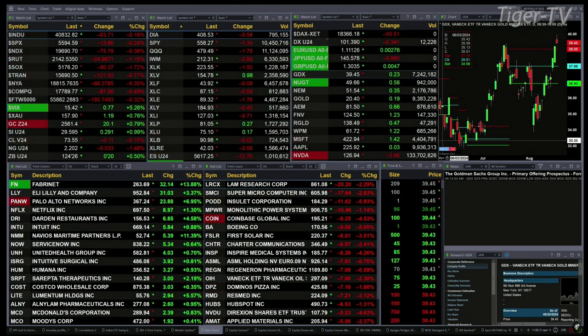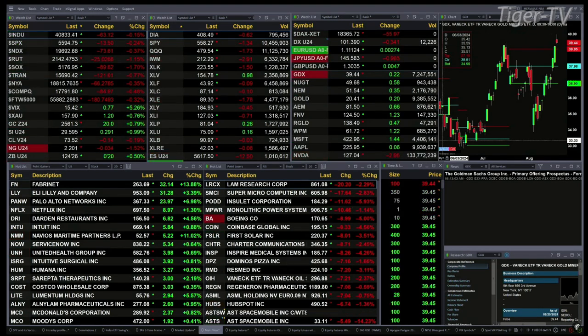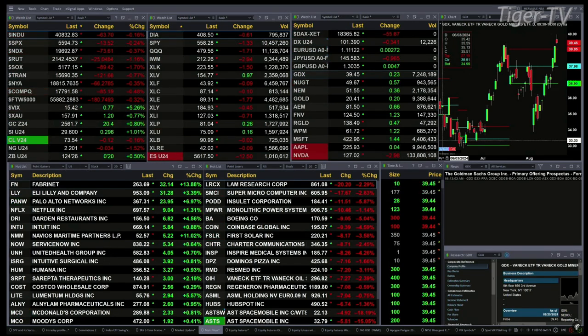Gold is trading up 20 bucks, three-quarters of a percent. Silver's up one percent, 29 pennies, trading at 29.59. Light crude is off 14 cents, natural gas back three pennies. The 30-year treasury is up 20 ticks, printing at 124.26.